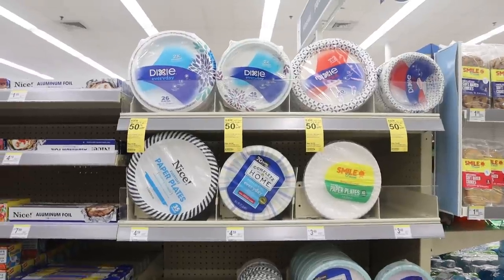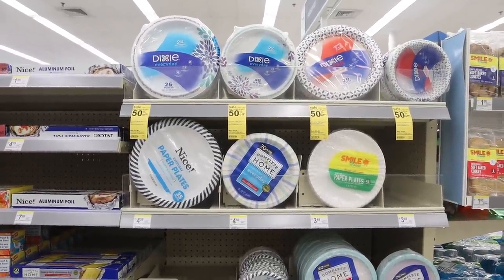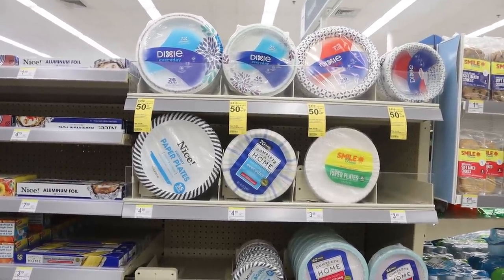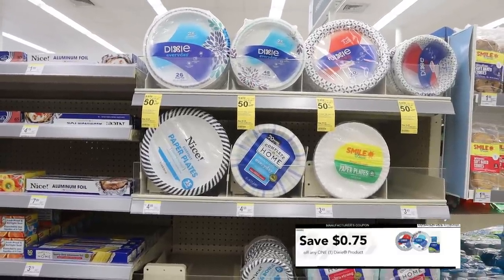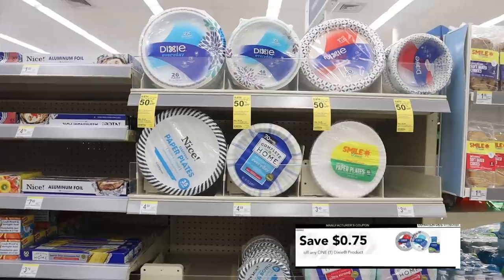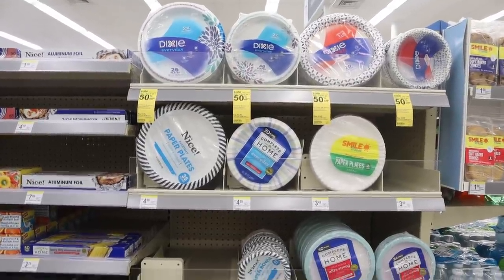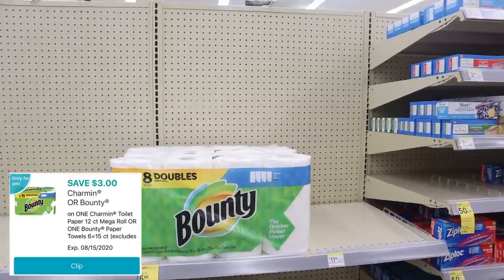Dixie plates this week are buy one, get one 50% off, priced at $3.99 each. There's a digital coupon available — a dollar off two — or if you have the internet printable, that's 75 cents off one.